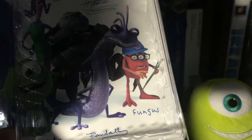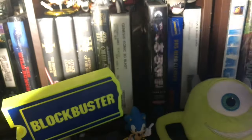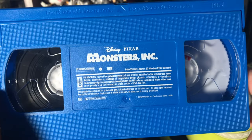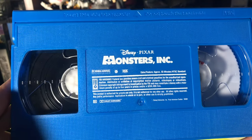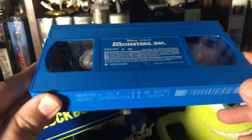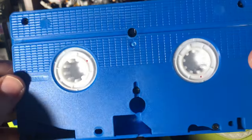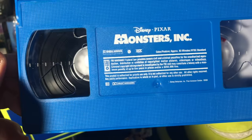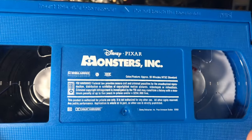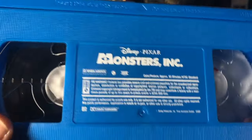Let's look at the actual tape. This is why you Pixar fans should pick this up — look how cool this tape is. It's blue, the barcode looks great. Of course I have Monsters Inc on DVD or Blu-ray, but I'm honestly more excited to own this.